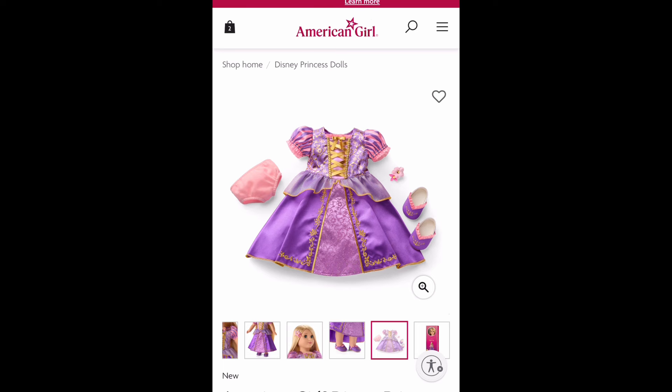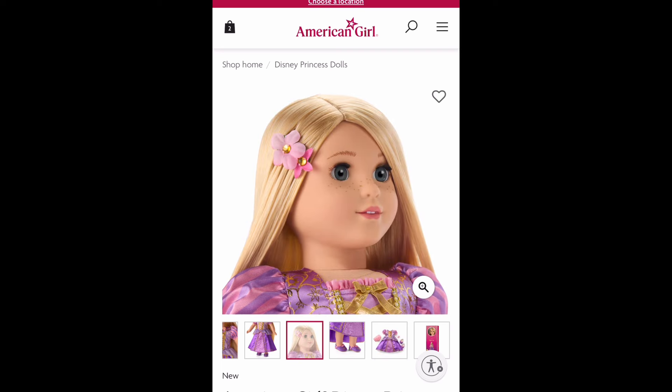This dress looks great and really soft. I was really tempted to buy her again, but I'm looking at my limited edition Rapunzel right now — I don't need a double. She's still pristine, her hair is still perfect, and she still smells like a new doll. Maybe I don't need her... but I'll probably get her eventually.